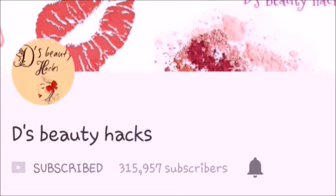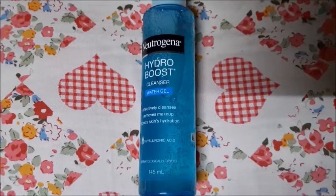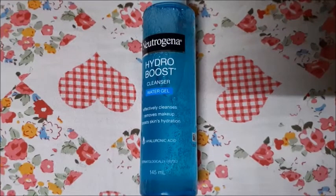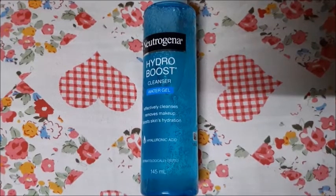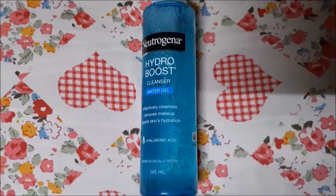Today's video I am going to share my Amazon skincare haul. I have bought some products at a discounted price — you can also get them on Amazon at affordable prices. First of all, I have bought the Neutrogena Hydro Boost Cleaner Water Gel, which you can use to clean your skin.